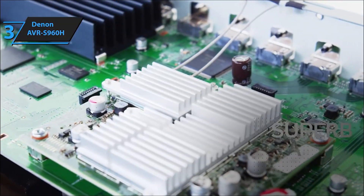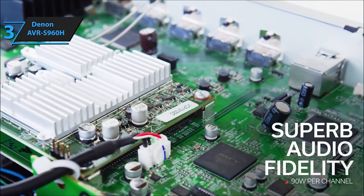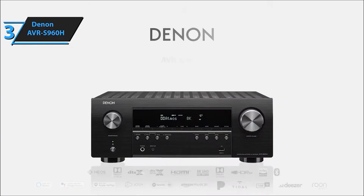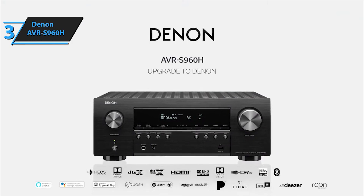The Denon AVR-S960H 7.2-channel AV receiver is your gateway to an unparalleled audio-visual journey, designed to deliver exceptional gaming, immersive audio, and cutting-edge video performance.